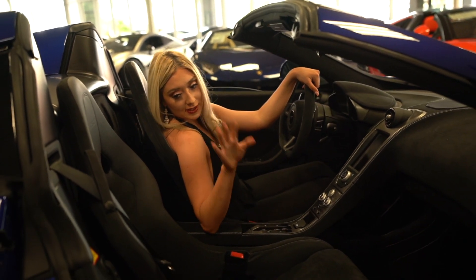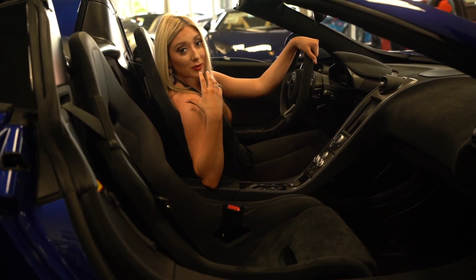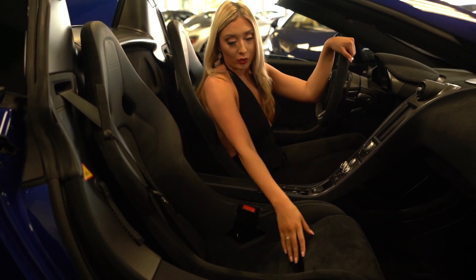Let's get into the seats. Not the most comfortable, but the most practical if you want a fast car. The back of the seats is carbon fiber, and it's Alcantara throughout the whole seat.